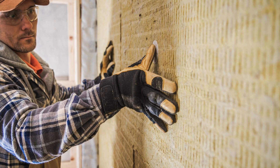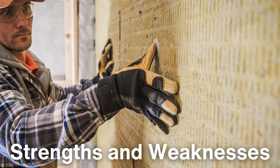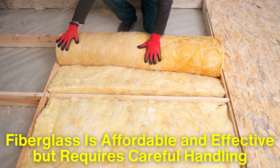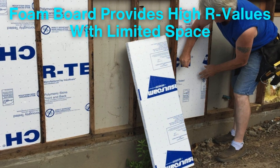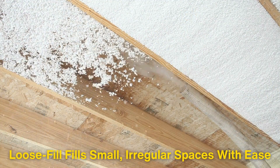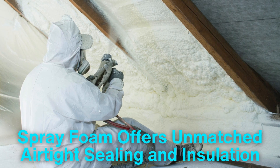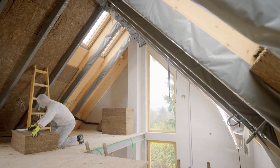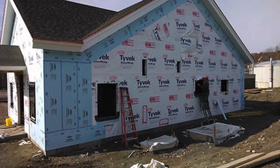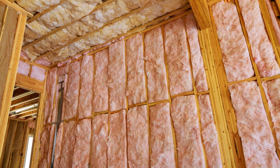So what's the takeaway from all of this? Each insulation material has its own set of strengths and weaknesses. Fiberglass is affordable and effective but requires careful handling. Foam board provides high R-values with limited space. Loose fill fills small irregular spaces with ease, and spray foam offers an airtight seal in modern construction. It's not uncommon to see a combination of these materials used together — for example, foam boards may be used on external walls and fiberglass in interior walls.